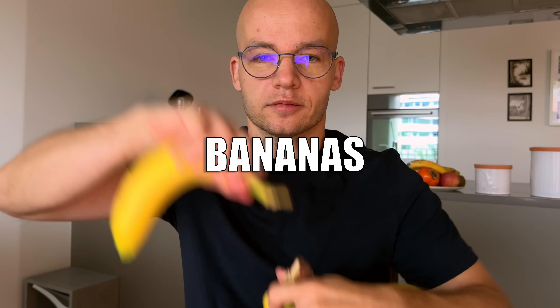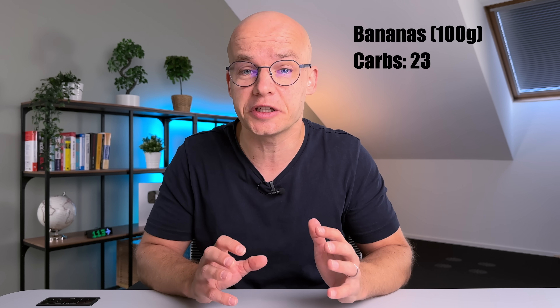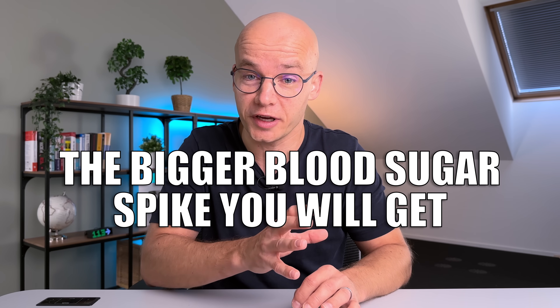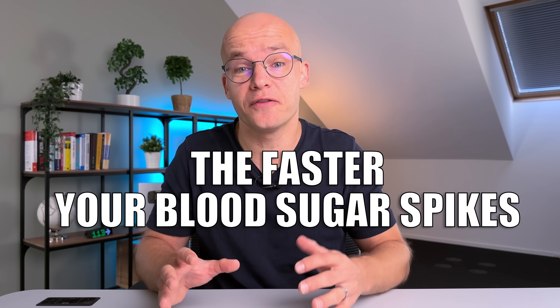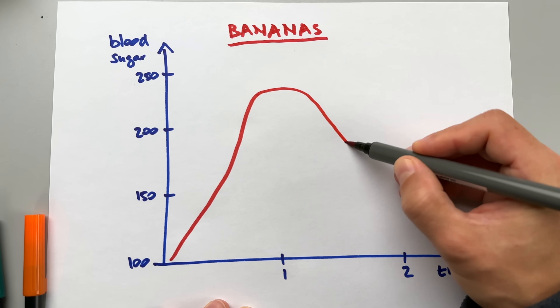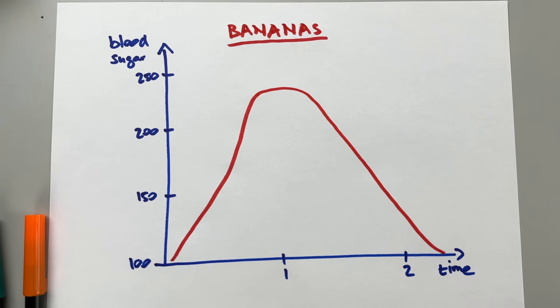Let's start with the most popular fruit: bananas. Bananas are a good source of vitamin B6 and potassium, but an average banana has 23 carbs per 100 grams. After deducting 3 grams of fiber we get 20 net carbs — that's quite a lot. The basic rule is: the more carbs you eat, the bigger the blood sugar spike. The glycemic index of a banana is 51, which is not that bad, but in combination with the high carb content, bananas spike blood sugar quite a lot, as confirmed by my blood sugar test.